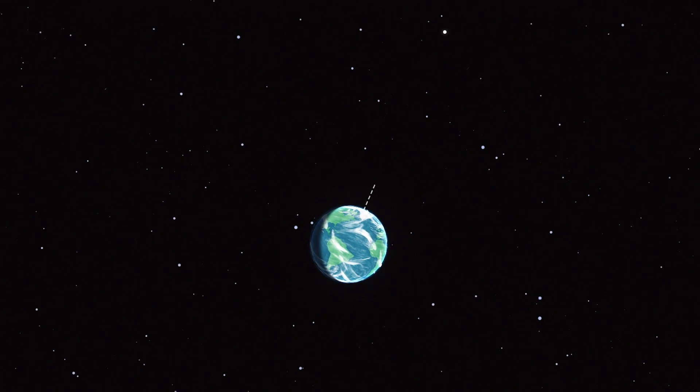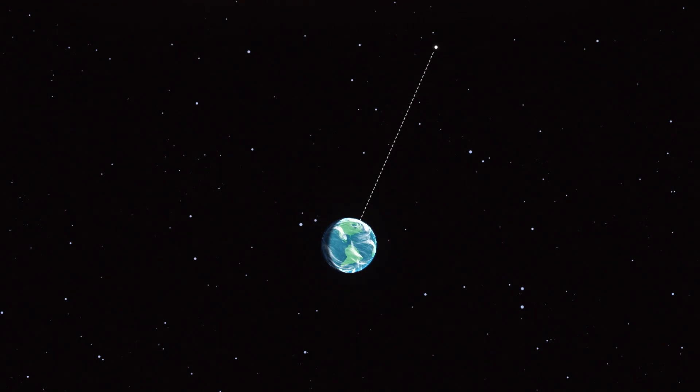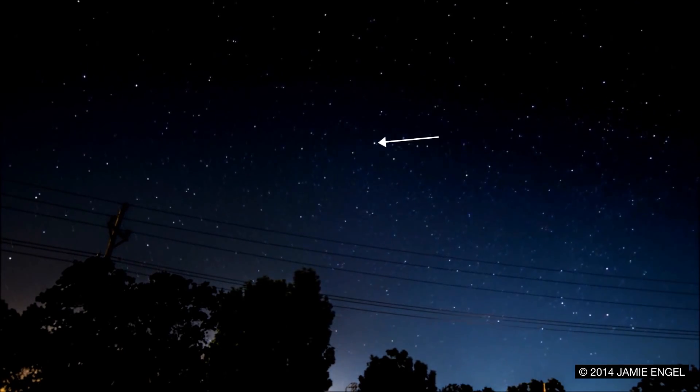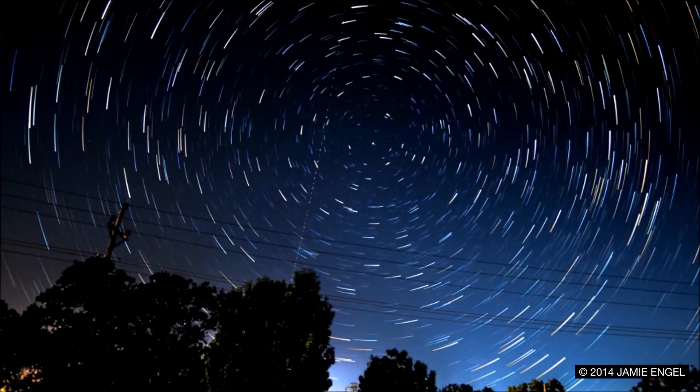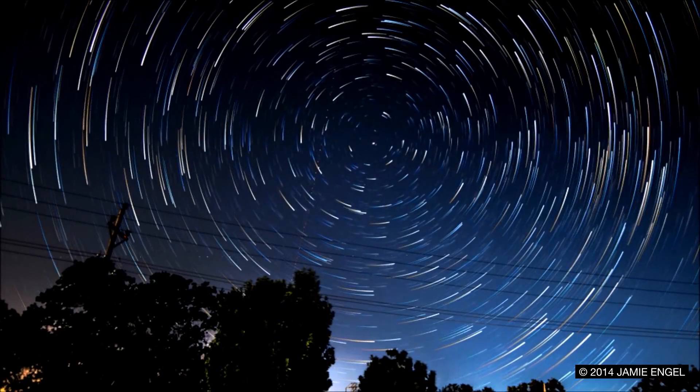Polaris, known as the North Star, sits more or less directly above Earth's north pole along its rotational axis. This means Polaris doesn't move very far over the course of the night, while the rest of the stars sweep out big circles as they rotate around the sky.